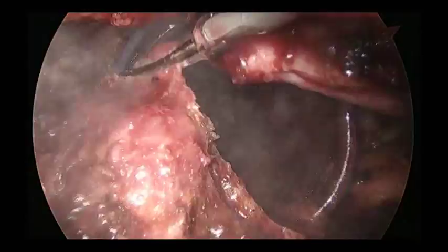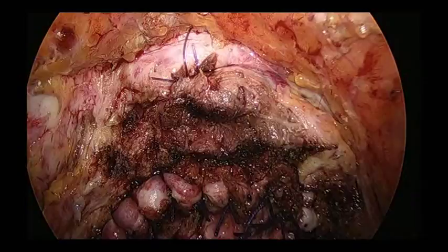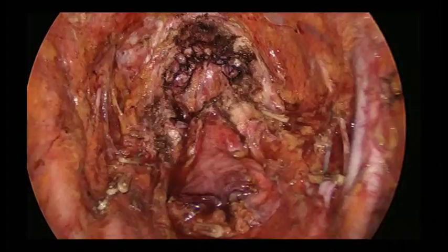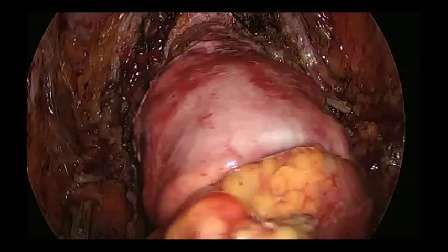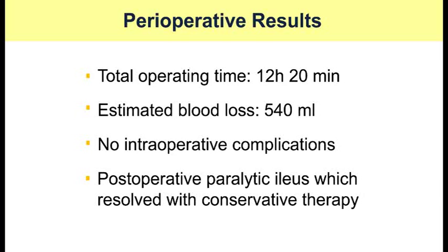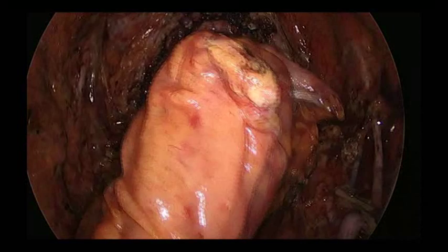The overview after resection shows that the vagina was sutured directly from the lower abdominal incision. A colorectal anastomosis was intracorporeally performed using the double-stapling technique after splenic flexure mobilization. An ileal conduit was constructed extracorporeally through the lower abdominal incision.